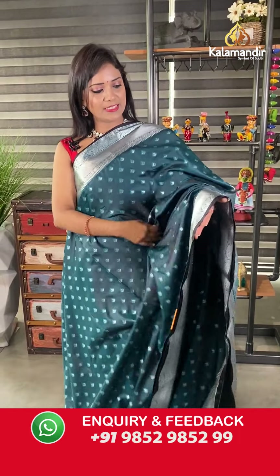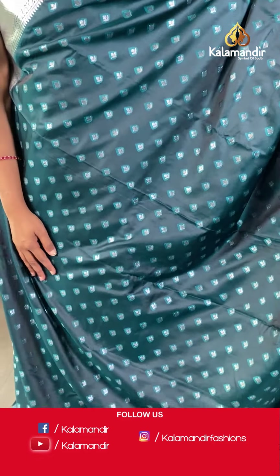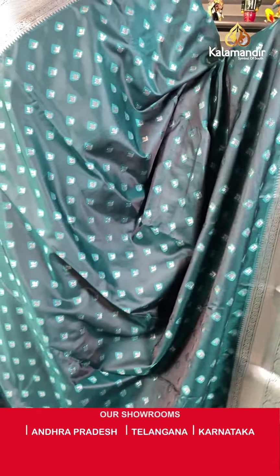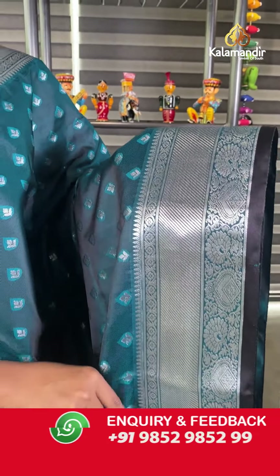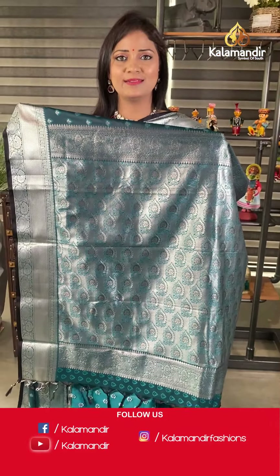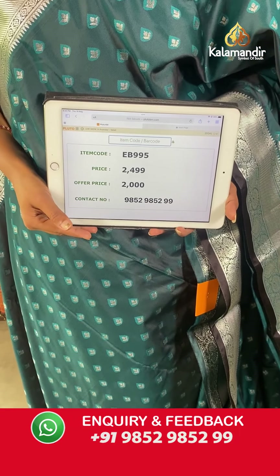Wow, this is also a very pretty color — pico green with black combination. All over the body, silver zari floral bitties design. The border has silver cross khadi and floral zale highlighted with black piping — a very different combination! The pallu is same color with heavy floral brocade design all in silver zari. The blouse is same color self-embossed with bottom. Saree code EB995, final price 2000 after 20% off.